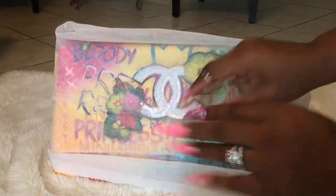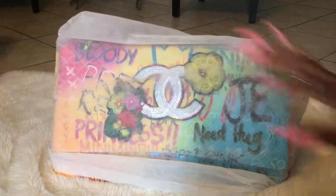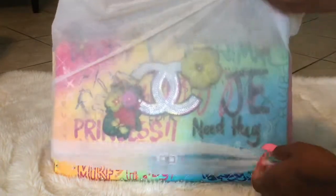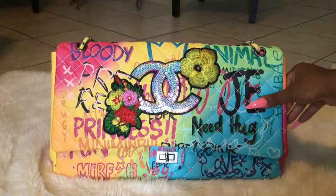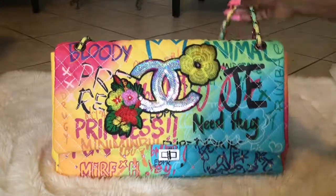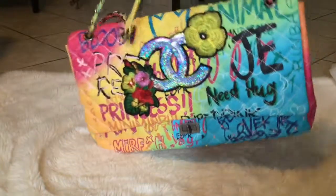Hey boo! I wanted to do another fun video about this bag I bought from AliExpress. Let me take the cover off the bag — here it is. This is the Chanel XXL, it's a really big bag. This is the back and this is the front.